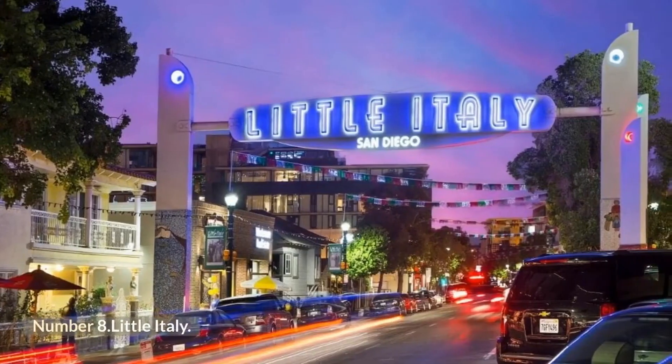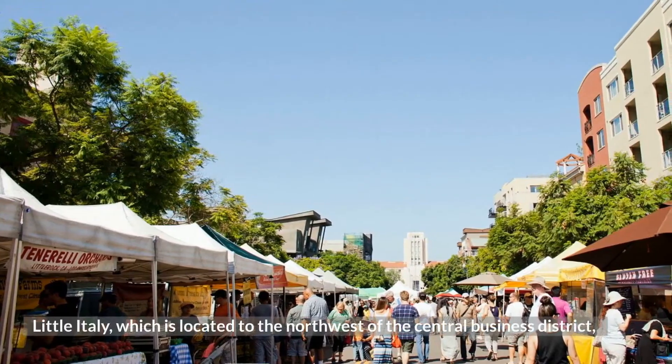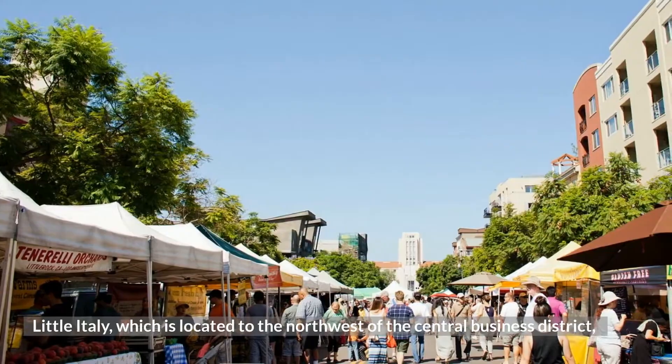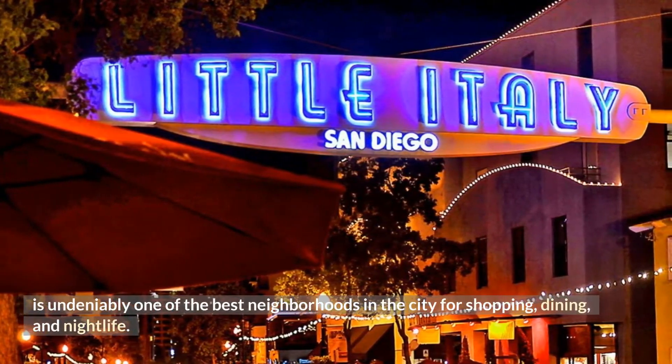Number 8: Little Italy. Little Italy, which is located to the northwest of the Central Business District, is undeniably one of the best neighborhoods in the city for shopping, dining, and nightlife.